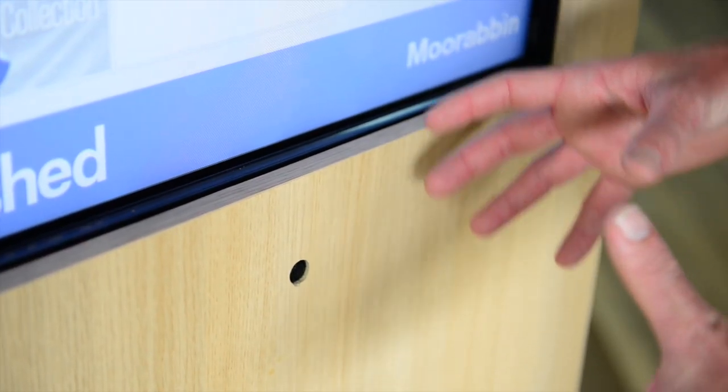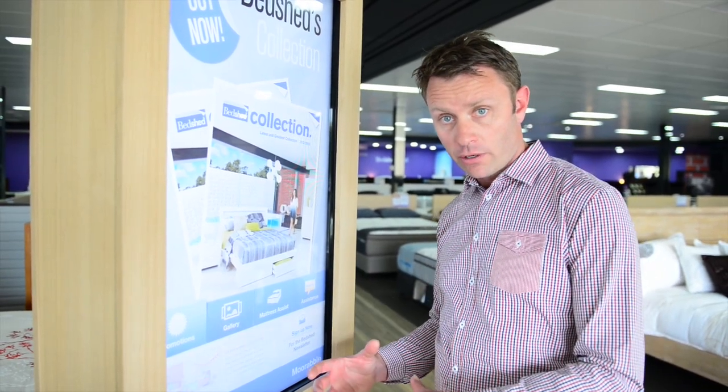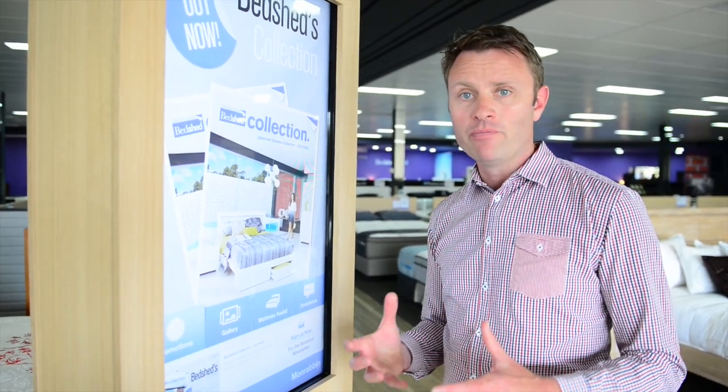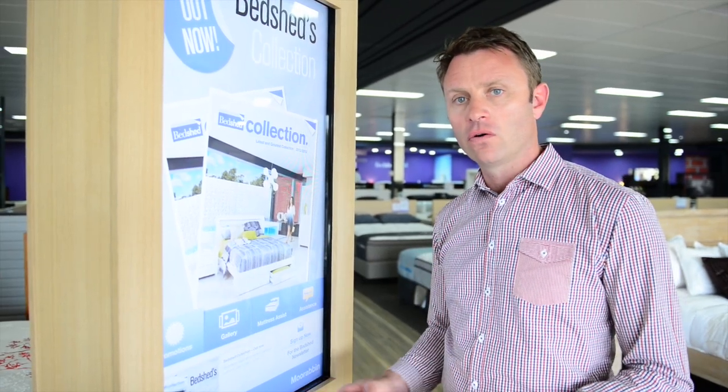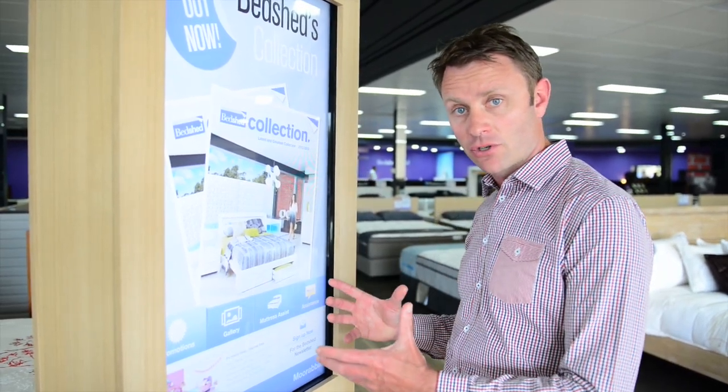There's a sonar sensor here so the screen can respond to people walking toward it, and it also gives us important metrics about the number of people walking past the screen and how long they stood in front of it. Combined with metrics of what they touched on the screen, this gives us true conversion stats about the success of this project.